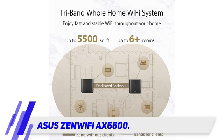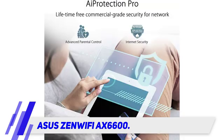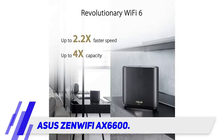That Wi-Fi coverage includes Wi-Fi 6, 802.11ax technology, as well as WPA3 encryption to protect your data.